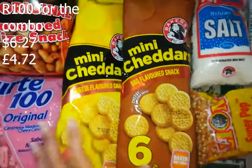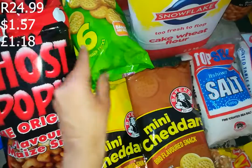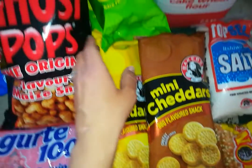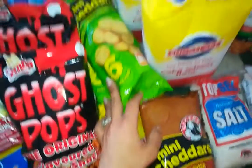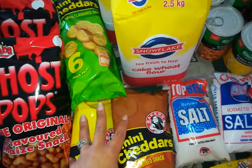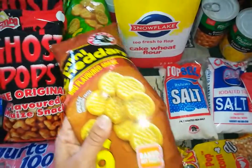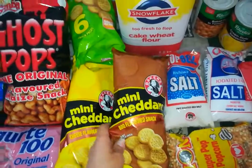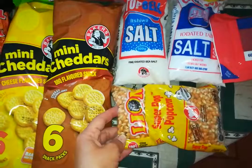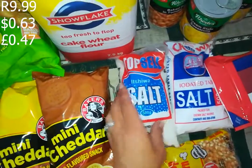Then I got some mini cheddars, they were 24.99 each and I got four of them. My daughter likes one flavor, my sons like another, and all three of them eat the cheese and onion so I got two of those. So that was 100 rand - 25 rand for a six-pack of mini cheddars, a bargain because it's usually 32 rand in store. I also got some popcorn that was 9.99.